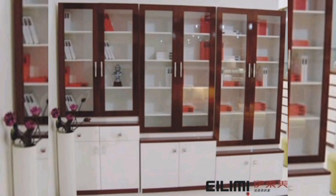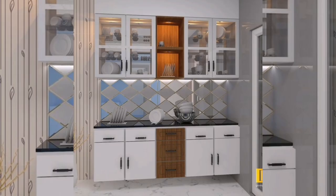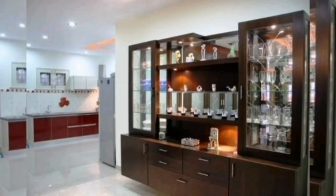Two: Glass front cabinets. Consider adding glass front cabinets to showcase your crockery collection. This design allows you to display your favorite pieces while protecting them from dust and dirt. Opt for frosted or textured glass for a touch of privacy while still maintaining a sleek and modern look.